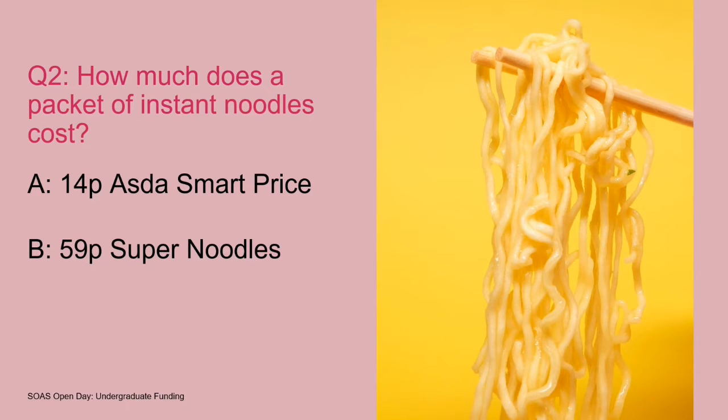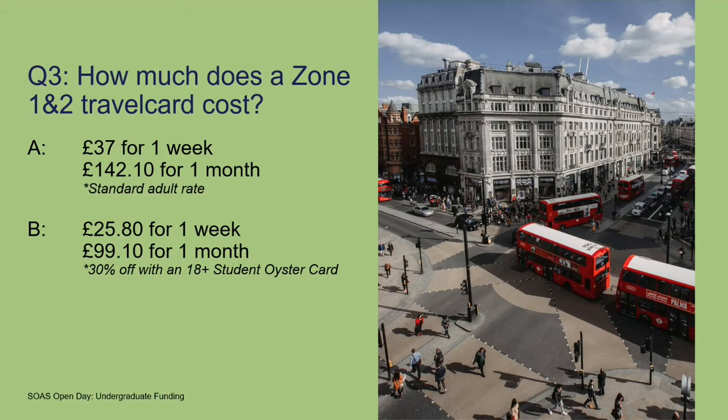So a packet of instant noodles — hopefully you don't have to eat these all the time, but occasionally this is the kind of thing students may eat. And there's always going to be a variation in price. So if you go for the ASDA smart price noodle, that's going to cost you 14p, but the more heavily branded super noodle is going to cost you 59p.